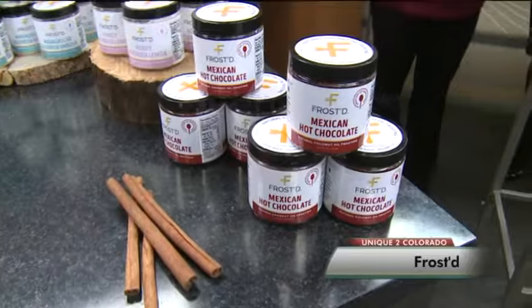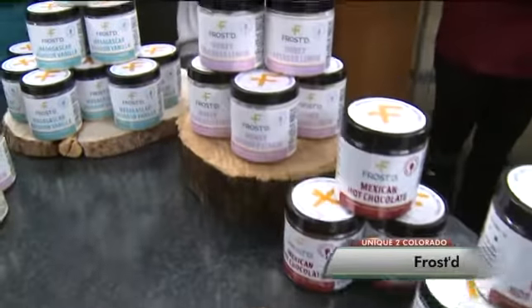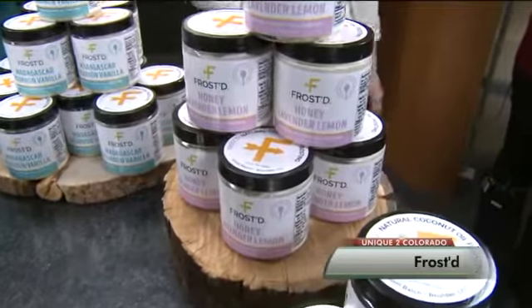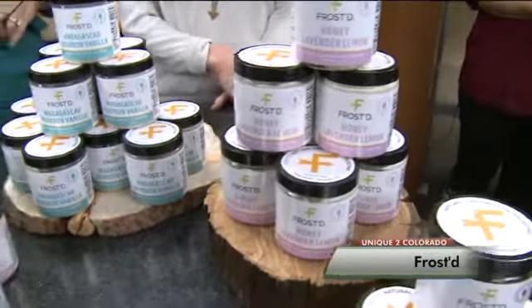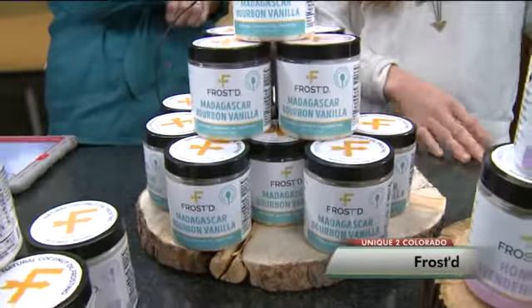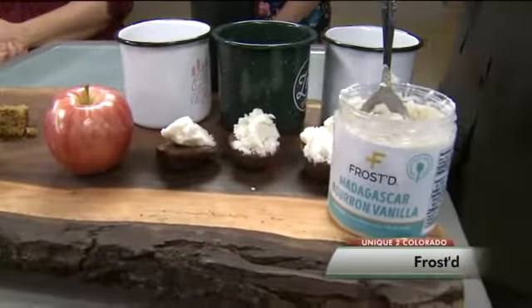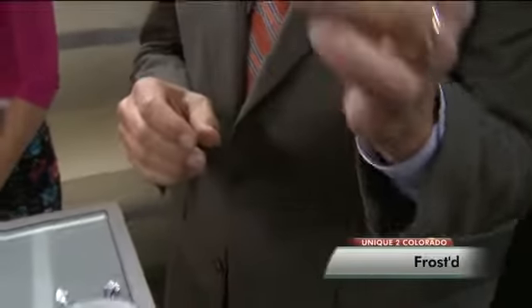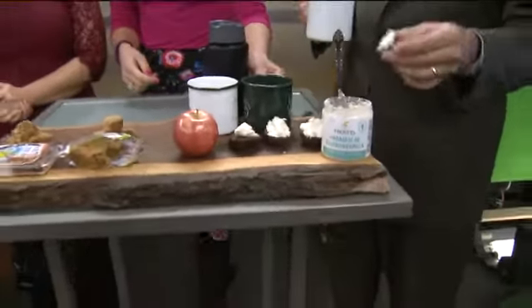It's dairy-free, so that's why it's a great option for those who love the taste. We have three different flavors: honey lavender, lemon Madagascar bourbon vanilla, and Mexican hot chocolate. And you can enjoy it in really a lot of different ways — right here we have it on two-bite brownies, as hot chocolate, or melted with fruit.